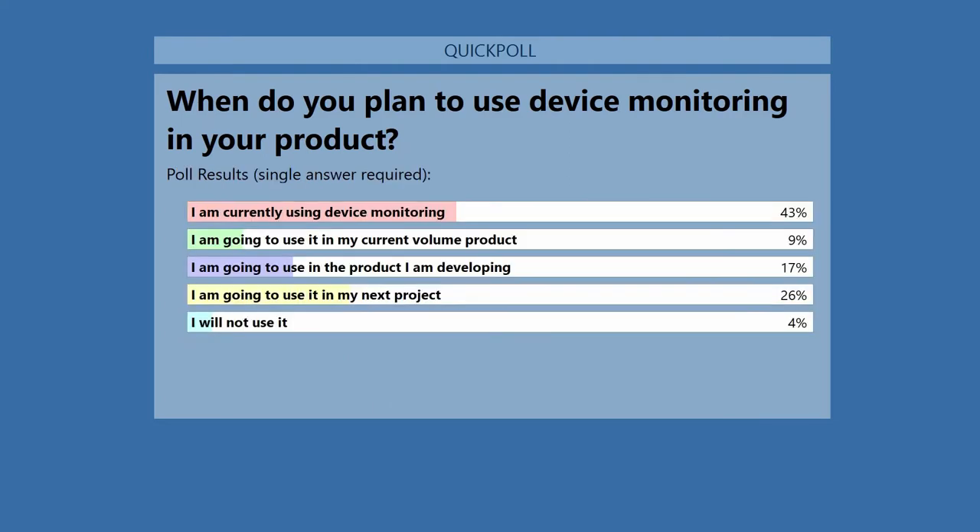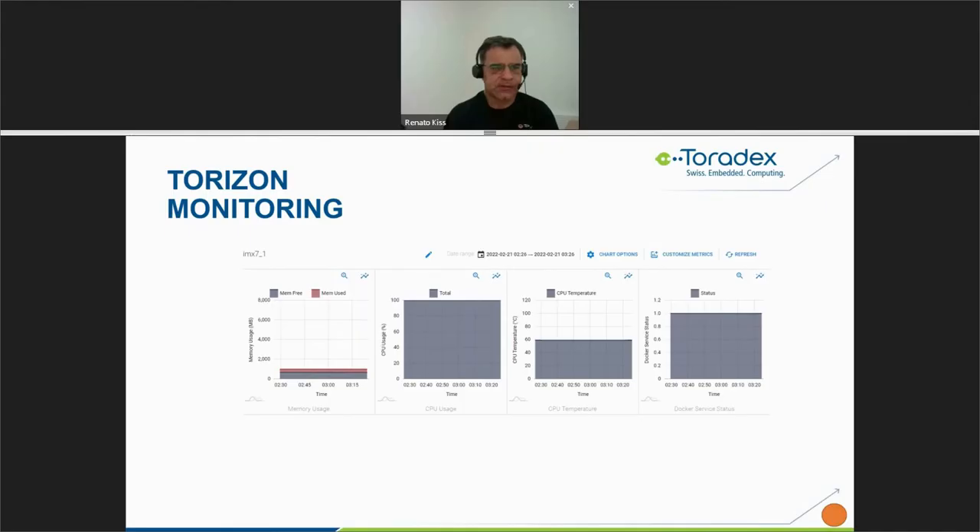The second poll results show that almost half of the attendees are currently using device monitoring in some way — that's very nice feedback. Now I will start showing you a little bit about the Torizon platform monitoring — just a screenshot of one of our pages — and I'll show you a short video and we can discuss it afterward.